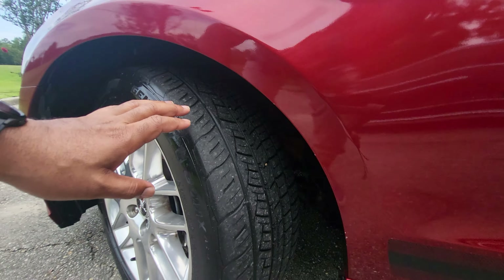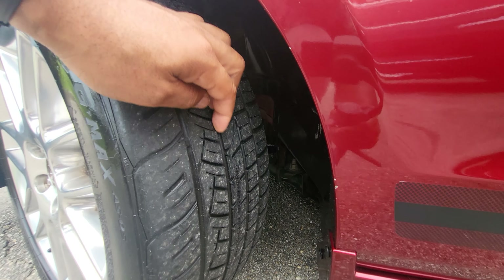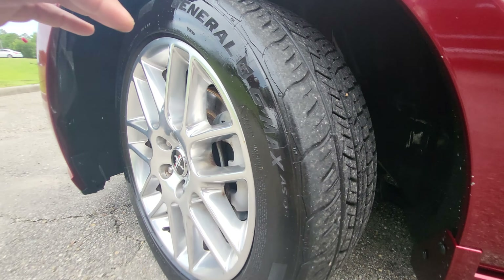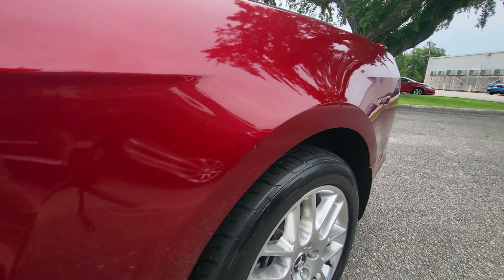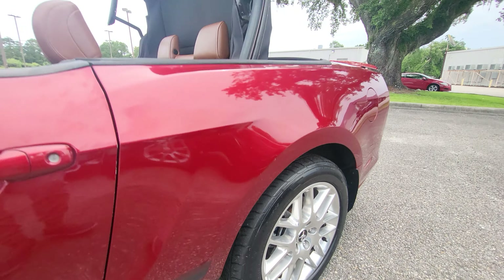Just giving you a good close-up look at the tires. These are the tires right here, and all four of them are at about the same tread depth. Just kind of giving you a good look there, and also as close as I can to the rear tires right there as well.